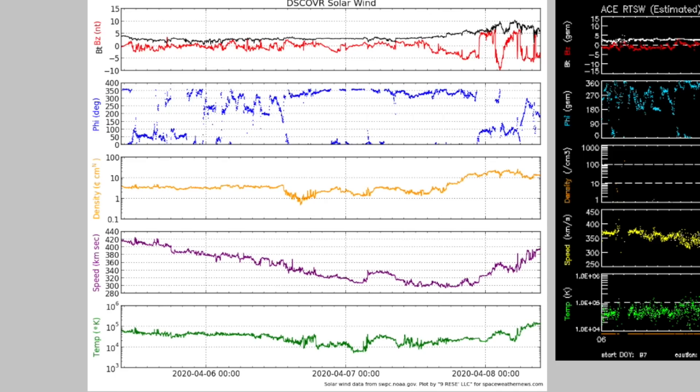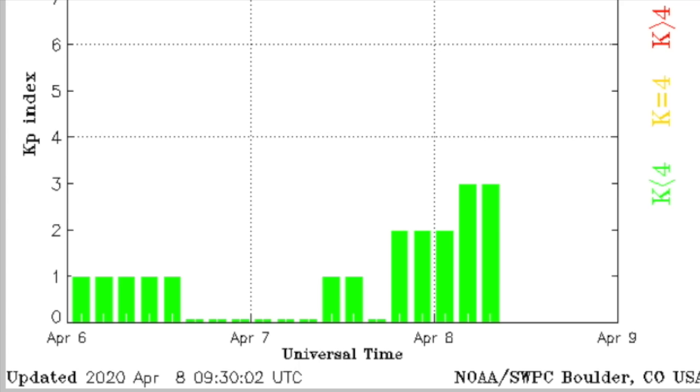The solar wind presents the better story. A phi angle flip in blue led to a density bulge in orange, and this morning the speed of the stream is surging in purple. This interaction with the heliospheric current sheet and then a minor coronal hole stream has delivered us out of the cosmic ray health alert, with KP on the rise this morning.